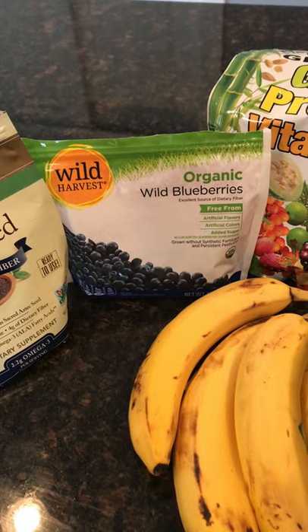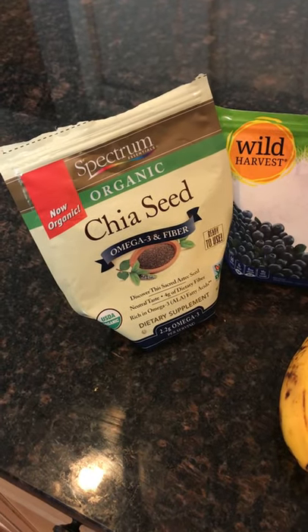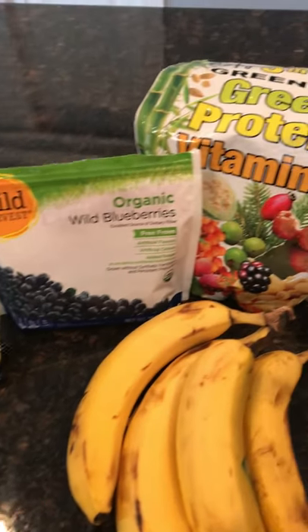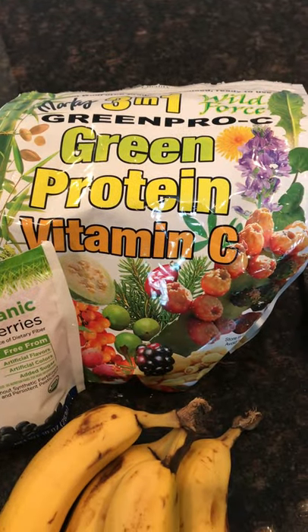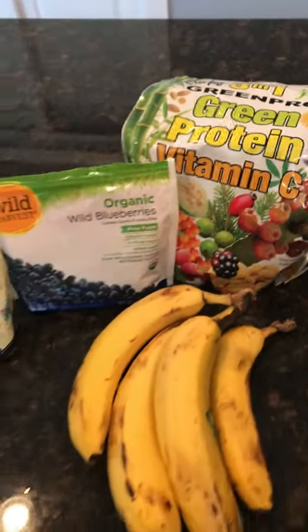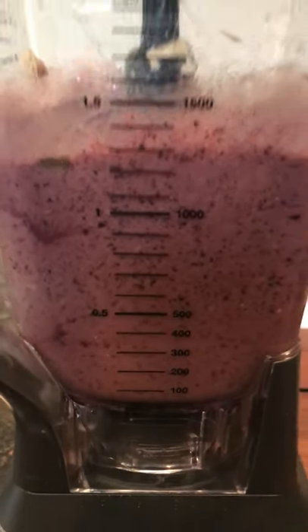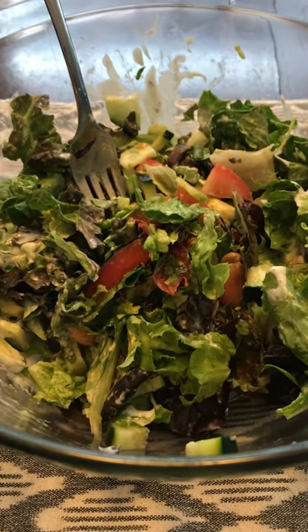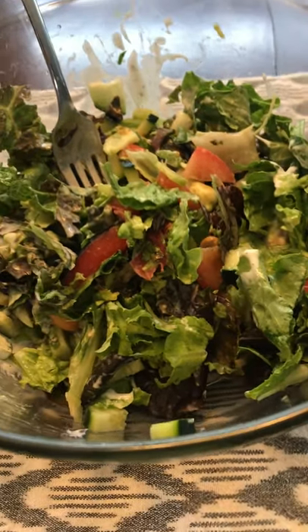For the smoothie I used four bananas, two cups of frozen blueberries, two tablespoons of chia seeds, and a scoop of my Marcus Roscranz green pro sea mix, which is pretty much dried fruits, vegetables, and herbs. Blended that all up into a nice big smoothie — very filling and satisfying.